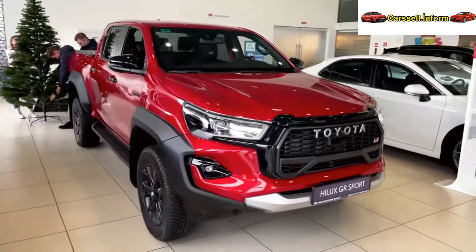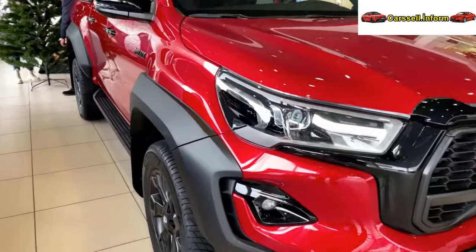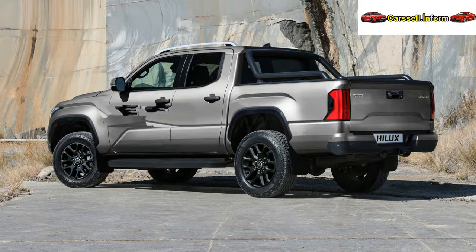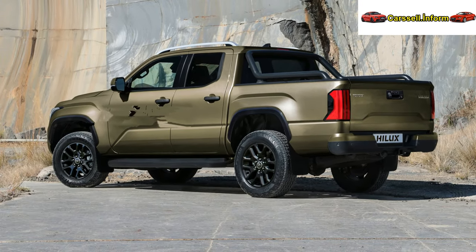The renowned pickup truck undergoes a refreshed appearance, improved features, and the integration of 48-volt technology in its latest iteration to compete with the Ford Ranger. In Australia, Toyota has revealed the third consecutive facelift for the eighth-generation Hilux.